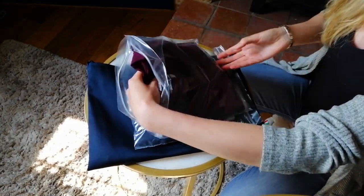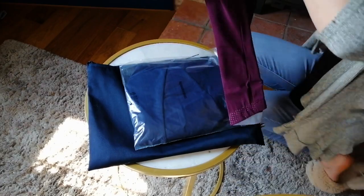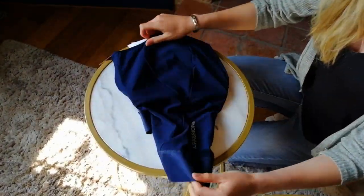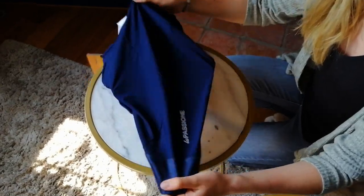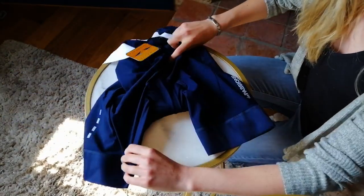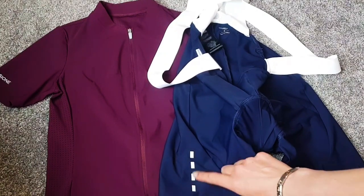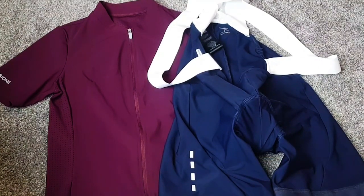I ordered the burgundy jersey and the blue shorts, and they're both a lovely color. The burgundy also goes with the black shorts. I like the simplicity of the design, just focusing on the color of both items, and then having the subtle design of these dashes to almost represent road markings, and the same on the zip.